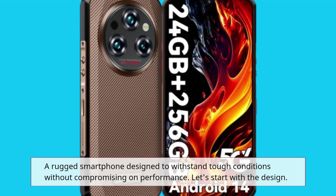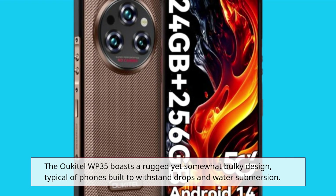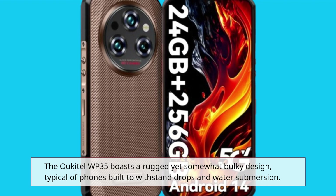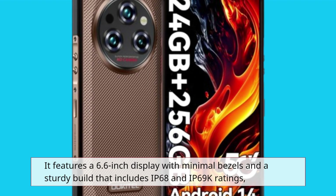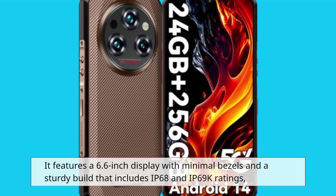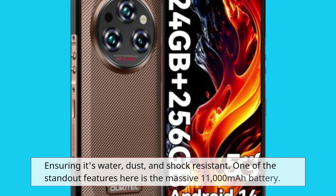Let's start with the design. The Okatel WP35 boasts a rugged yet somewhat bulky design, typical of phones built to withstand drops and water submersion. It features a 6.6-inch display with minimal bezels and a sturdy build that includes IP68 and IP69K ratings, ensuring it's water, dust, and shock-resistant.